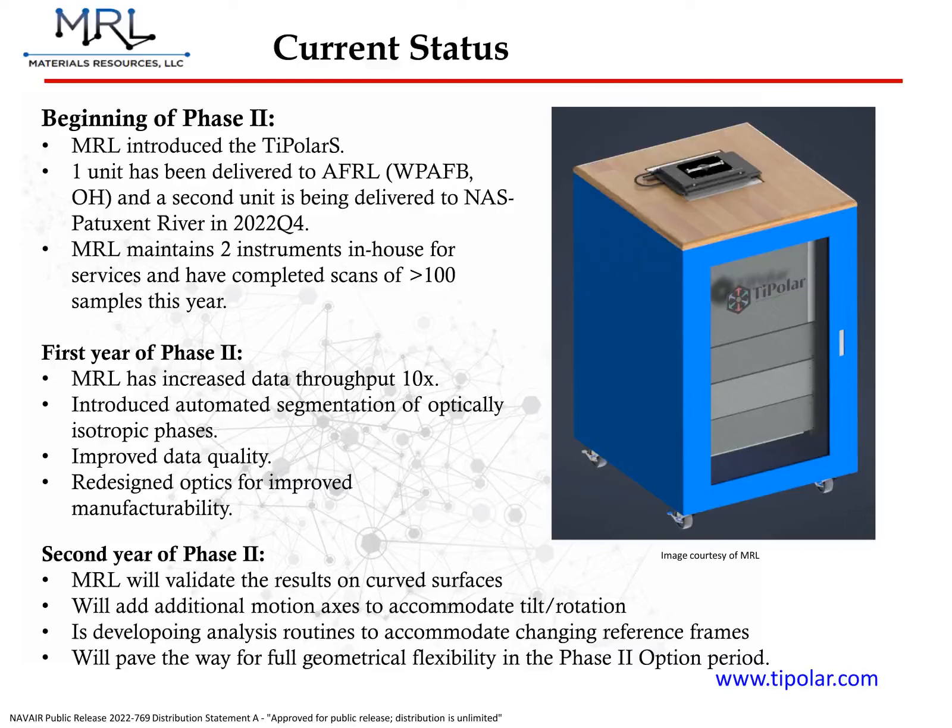At present, our TIPOLAR-S system is fully developed and available for purchase. We have already delivered one unit to the Air Force Research Laboratory at Wright-Patterson Air Force Base, and we have two systems in-house that we use for customer scanning services. As part of the Phase II SBIR effort, we continue to improve the system and expand upon its capabilities. In just the past year, we have completed optimizations yielding substantially increased speed, data quality, and system manufacturability, all while reducing data size and improving usability. We are currently implementing algorithms that allow for the imaging of curved surfaces, with the ultimate goal of characterizing arbitrary surface shapes.